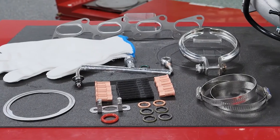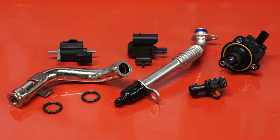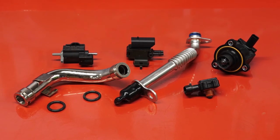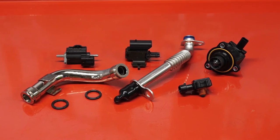Standard turbocharger kits include the gaskets and hardware needed for a complete turbo repair. Standard's turbo program also includes related components like actuators, turbo boost sensors and solenoids, wastegate solenoids, bypass valves, speed sensors, turbo coolant lines, oil drain tube and oil lines, as well as charge air coolers.